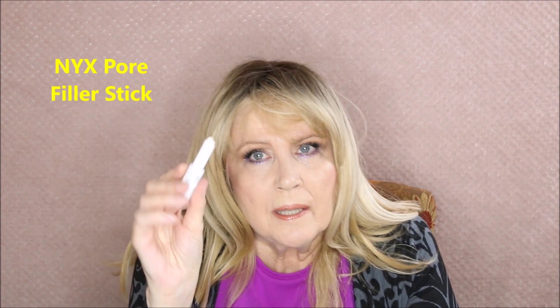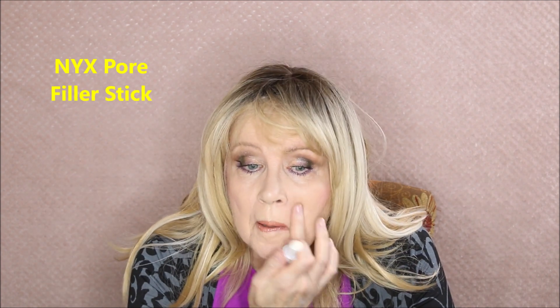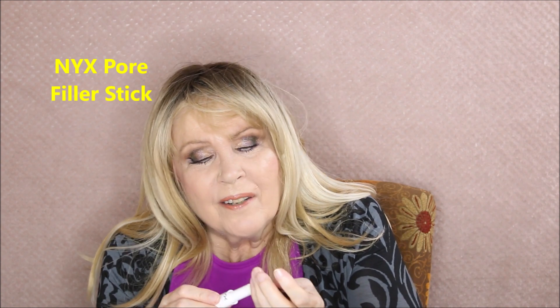This is also from NYX — the Pore Filler. I thought it would be like the Maybelline Master one where you can do spot treatments on pores. I tried one side with it and one side without, and it did actually help around my nose and where I have my 11 lines. But as far as pore filling overall, I didn't think it did that great a job, so I don't think I would buy this again.